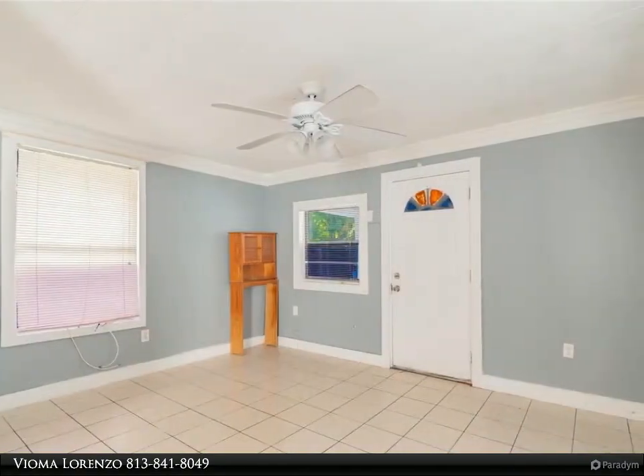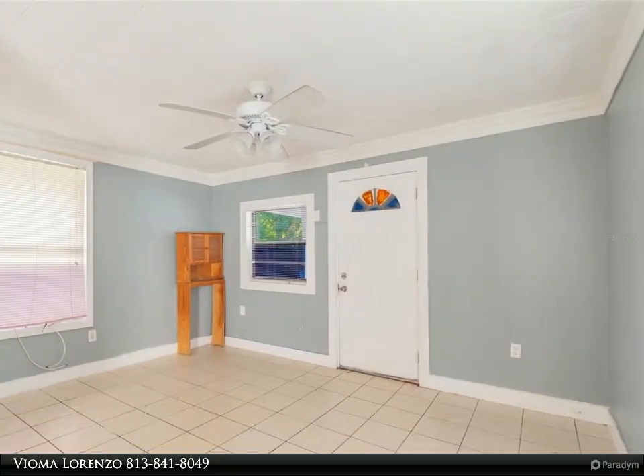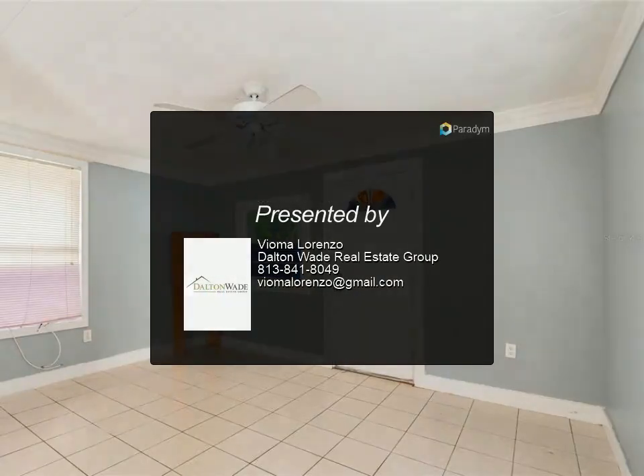All room sizes are approximate. Schedule a showing today. For more information, review the details below or contact Vioma Lorenzo at 813-841-8049.